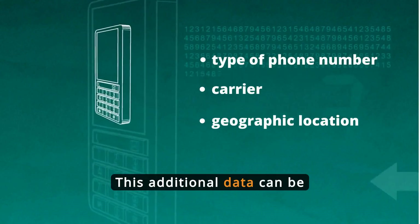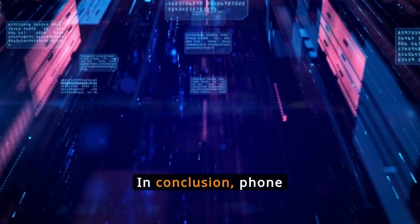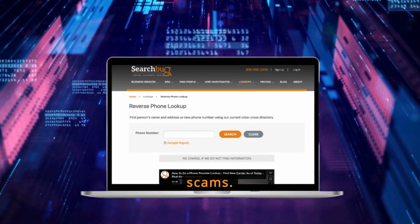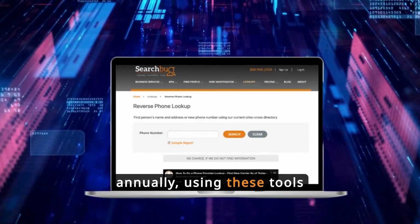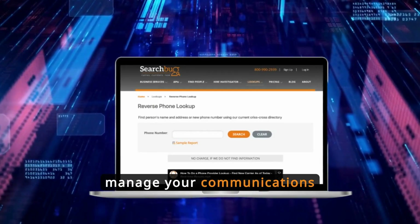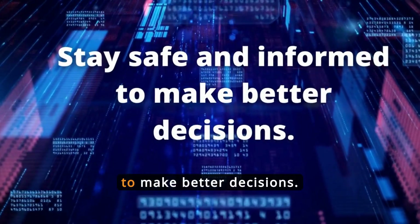In conclusion, phone number lookup tools are vital for protecting against phone scams. With millions affected annually, using these tools can significantly reduce your risk and help you manage your communications securely. Stay safe and informed to make better decisions.